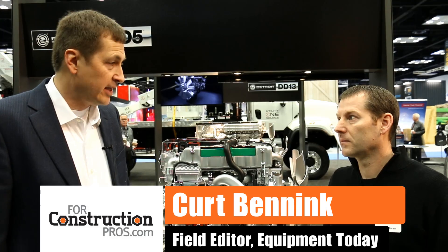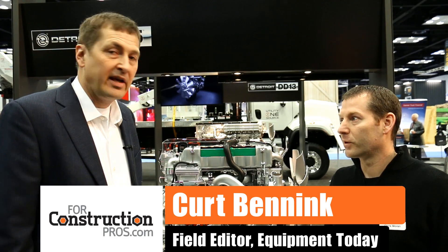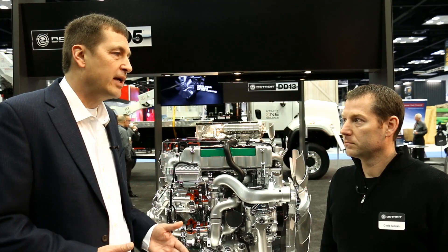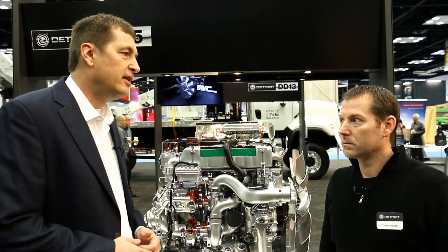We're here at the 2016 NTA Work Truck Show with Chris Moran, sales and marketing for Detroit. They've unveiled their DD5 here. Can you tell us a little bit about the medium duty range that you guys are developing, and a little bit more about the DD5?